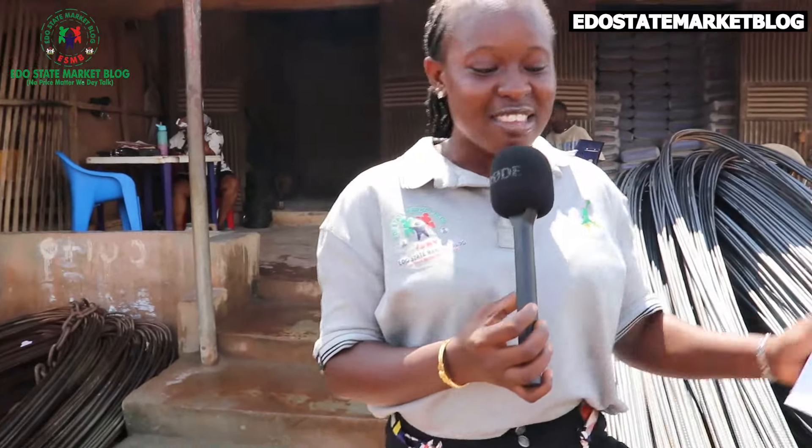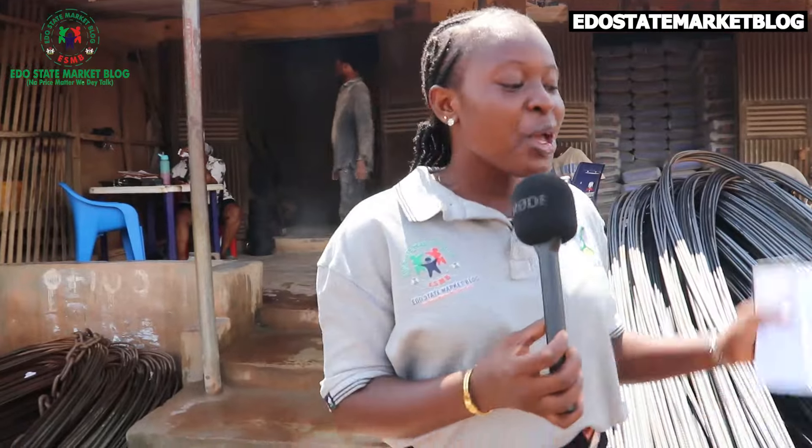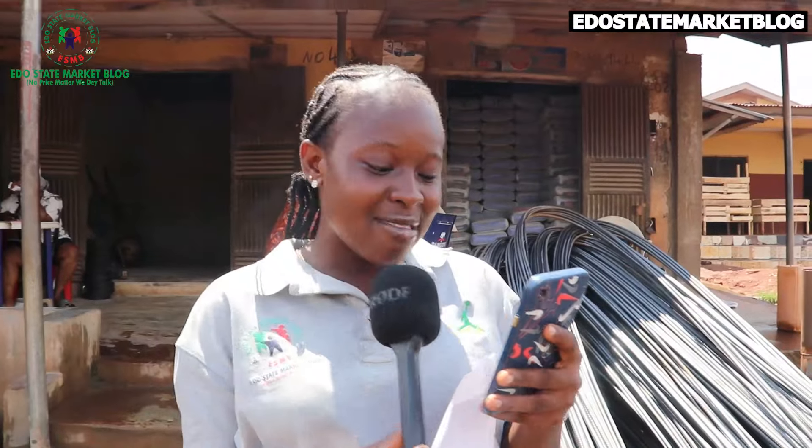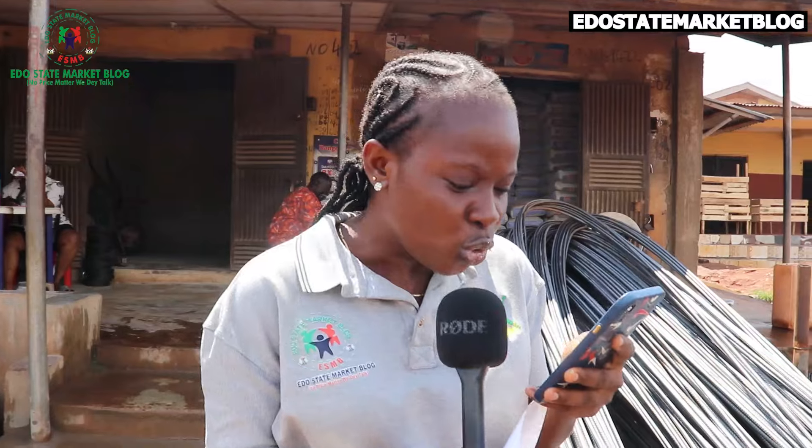Hello, hello my beautiful people, good morning, good afternoon, good evening depending on the time when you're watching this video. We get another update on building materials. They say they build us, we get the rods, we get banding wires, we get cement, and today I'm going for Sea Local Road to give an update for Obama Enterprise, number 402 Upper Sea Local Road, opposite Ova Junction, adjacent to Edosa Police Station.